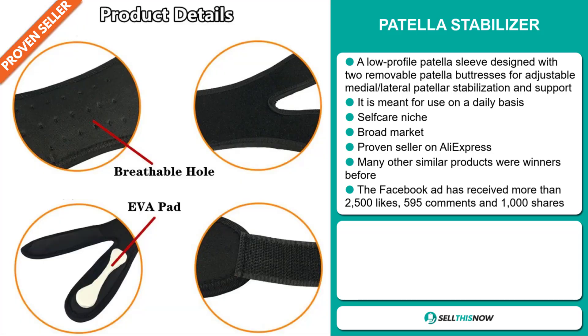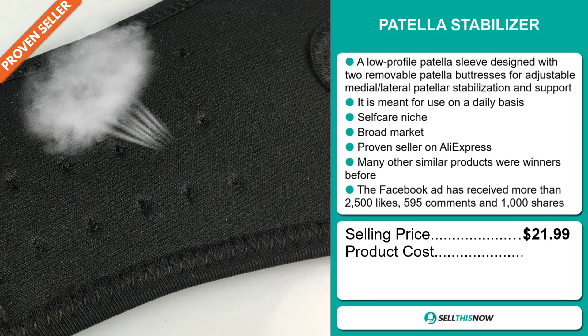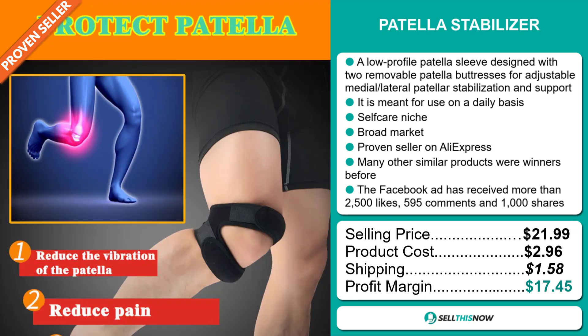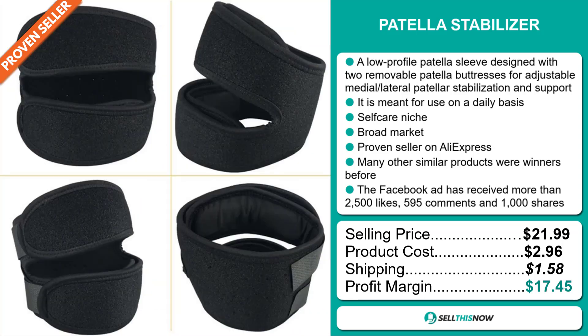The selling price for the Patella Stabilizer is just under $22, whereas the product cost is only $2.96. Shipping will set you back $1.58, so you're looking at a very good profit margin of $17.45. Sell this now!